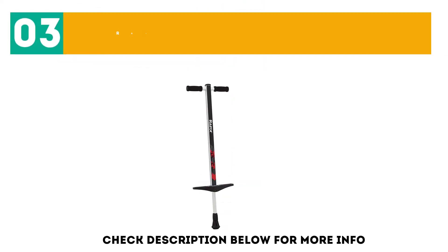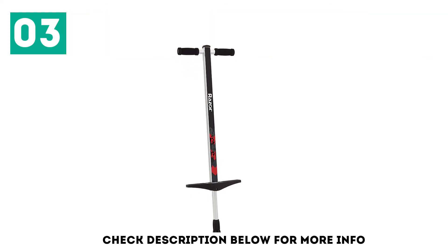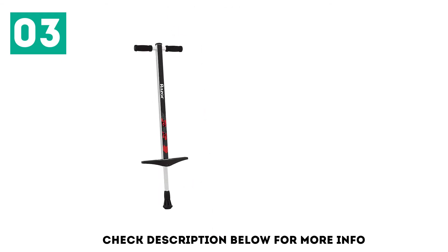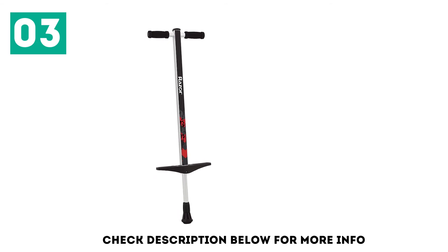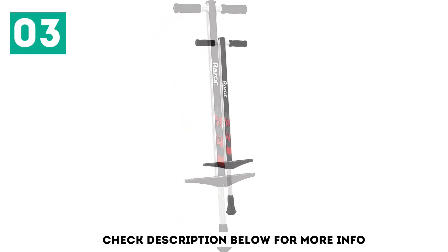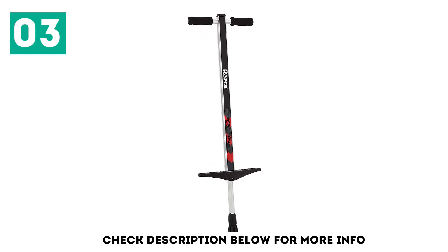At number 3: Razo Gogo Pogo Stick. This lightweight pogo stick is perfect for kids who like to travel with their pogo stick. The lightweight aluminum frame construction is sure to please the kid who doesn't want to be weighed down. Plus, with folding handlebars and footrests, this toy is not only fun but practical. The maximum rider weight is 140 pounds, recommended for 6 years and up.